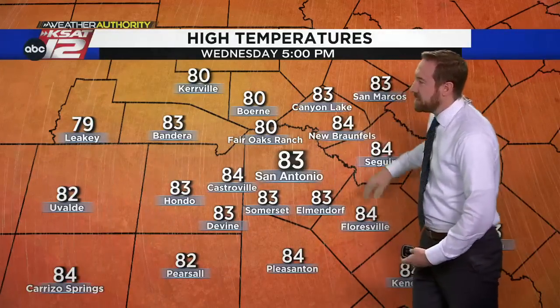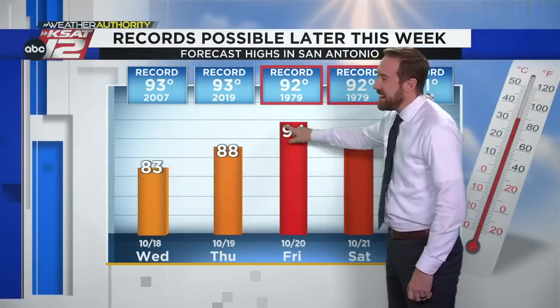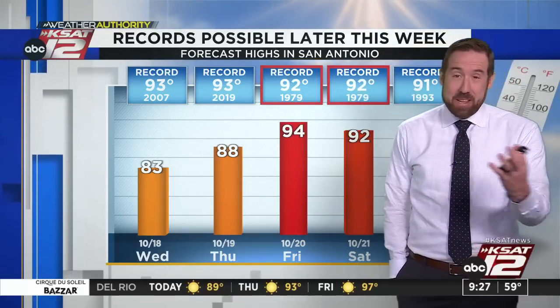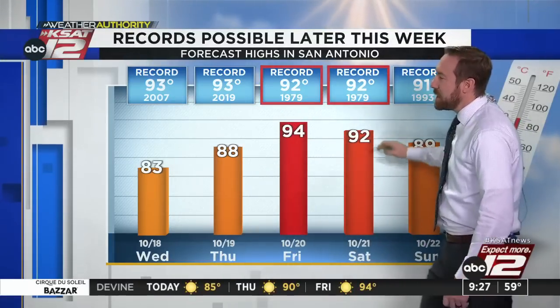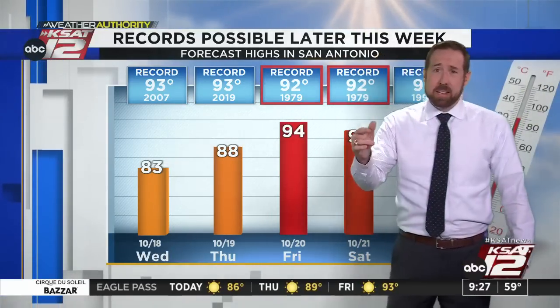83 is the forecast high today. 84 New Braunfels, 84 Pleasanton, 83 in Devine, 83 here in town. But as we go forward, look at the highs the next few days — Friday, 94. That would be a record. The record was last set in 1979 at 92, so I think that's in jeopardy. I know you're thinking we're supposed to be done with this heat. Well, it comes back briefly — at least it's just a couple of days. I think after that it does start to cool down again. But know that Friday and the first half of the weekend are going to be very toasty.